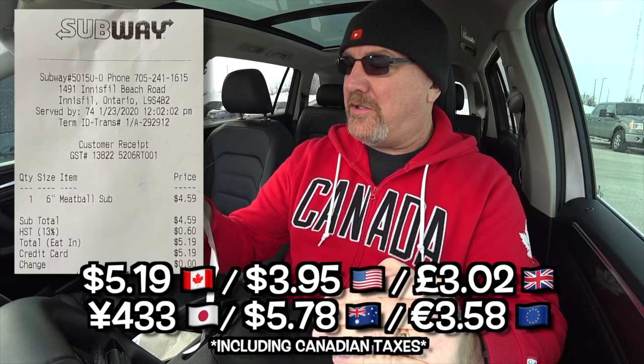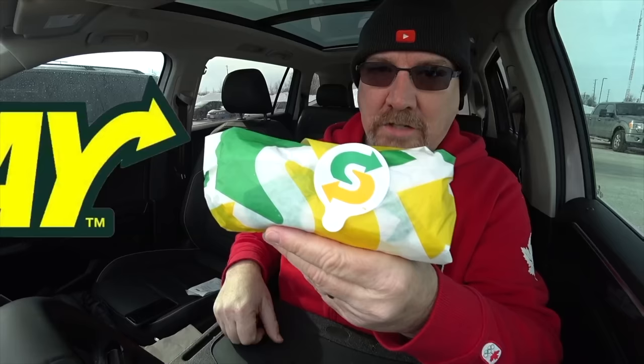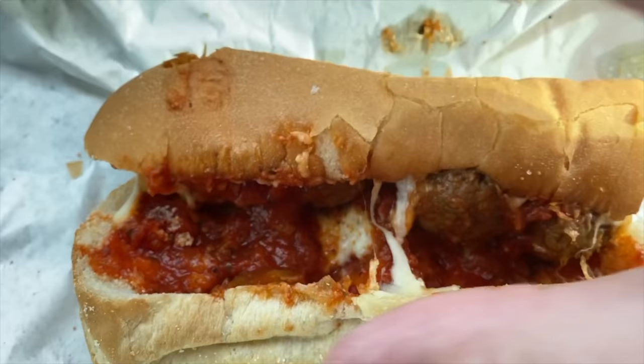We are back in the car. Let's get out the trusty steering wheel tray and start eating. Here's the bill — I think it's wrong because I don't think she charged me for the extra cheese. It's $4.59, and after taxes here in Canada it is $5.19 for the six-inch meatball sub. Let's go in for a close-up — they put a new sticker on there and you can just pull that up and it opens.